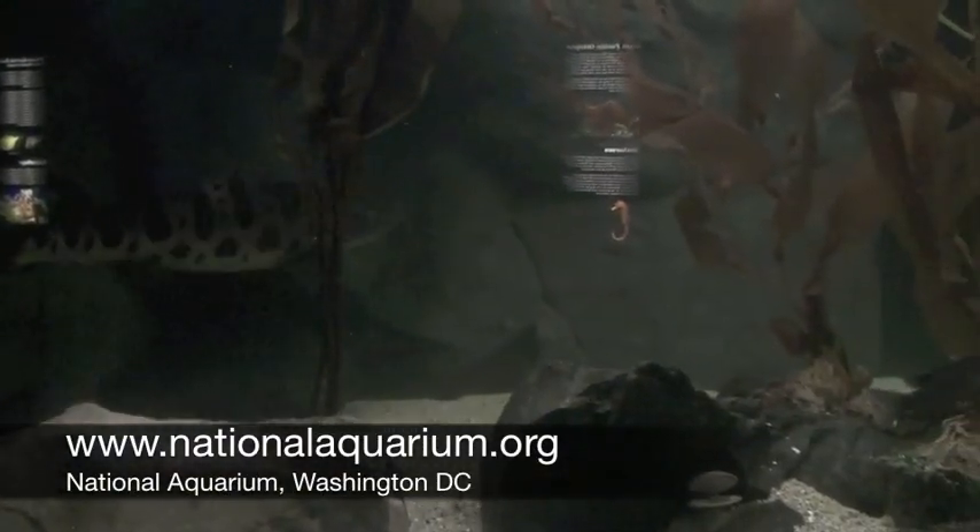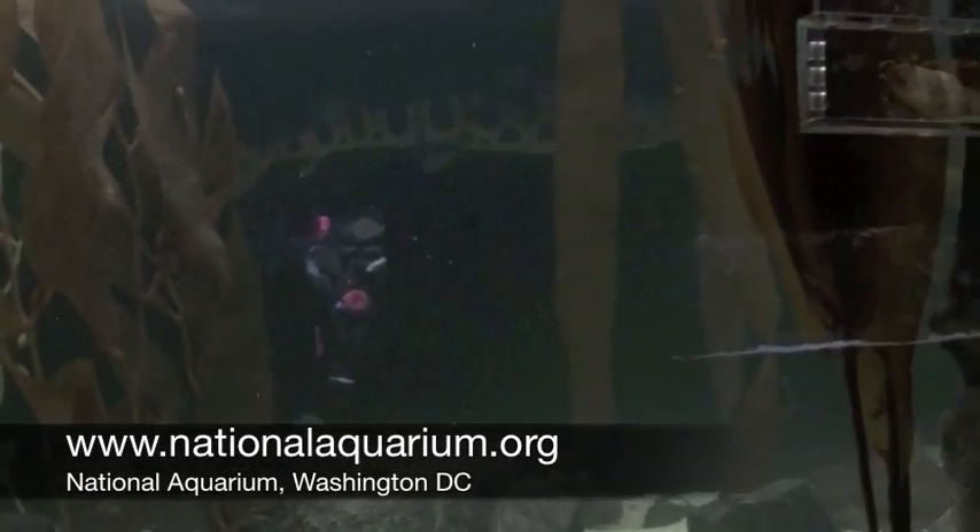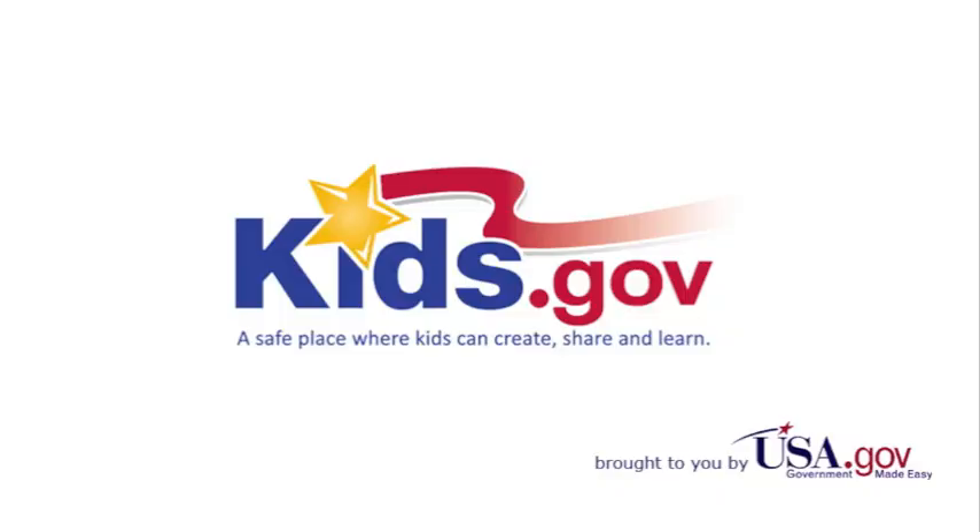The National Aquarium is a nonprofit organization at the Department of Commerce in Washington, D.C. For more information, visit www.nationalaquarium.org. And for more information about other careers, go to kids.gov.